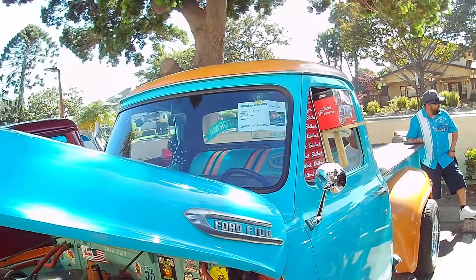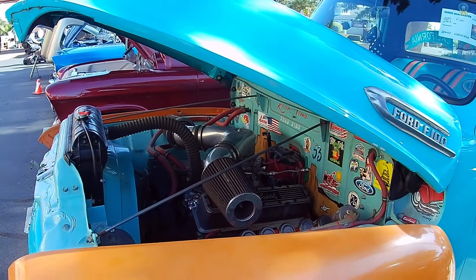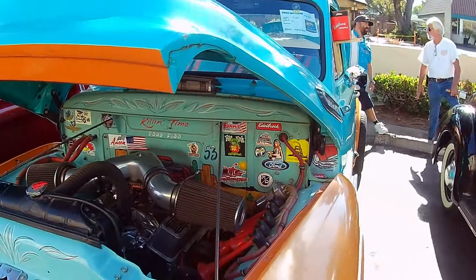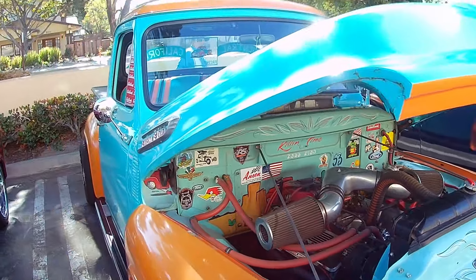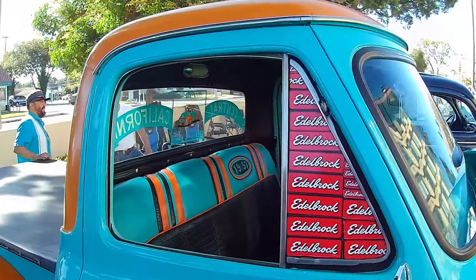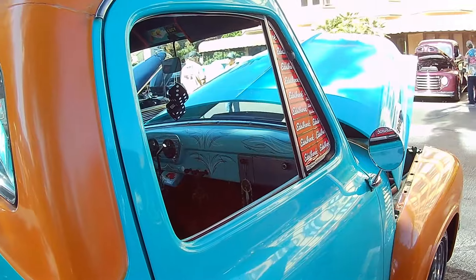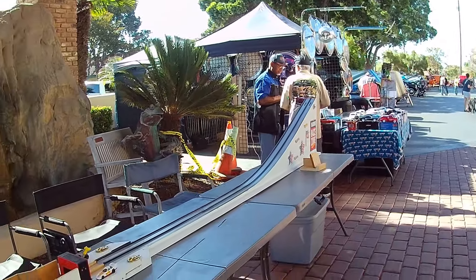1953 Ford F100. Yikes — love the looks of that engine. He is not messing around. Custom horns. Check out the interior of this beast — alligator seats.